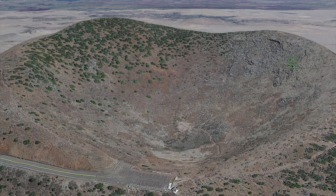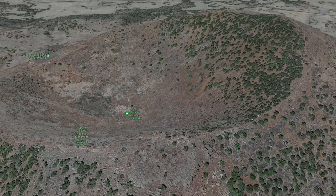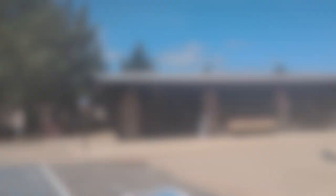There are two trail options once you reach the parking lot. You can hike down to the center of the volcano, like what we're going to do for our video today, or you can take the one-mile rim trail which will have about a 300-foot elevation gain and take about 45 minutes to complete.